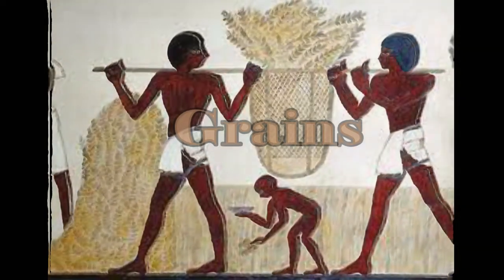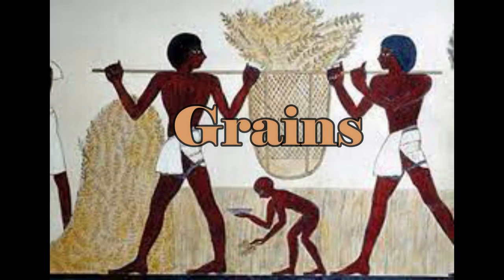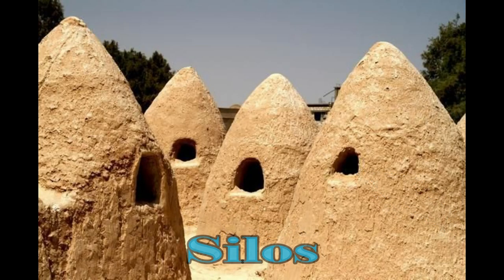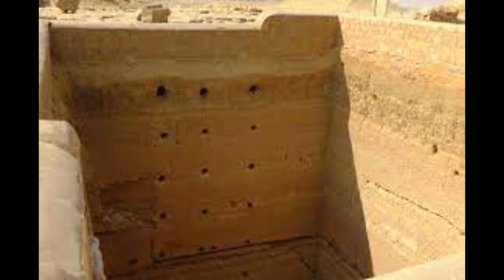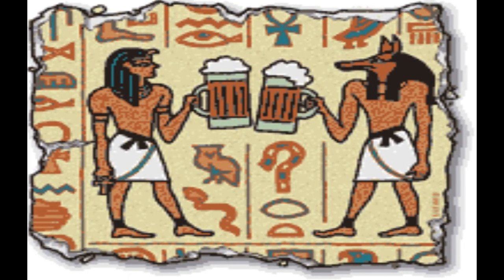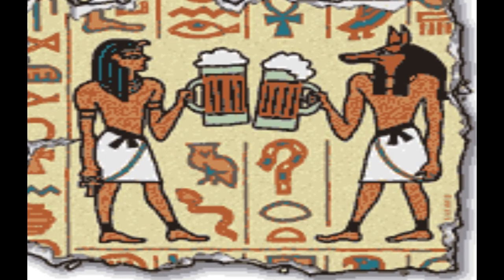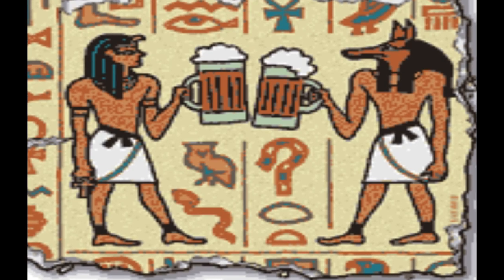As for other food products, grains were a major food source eaten by the Egyptians. Grains were stored in great silos, which were constructed to conserve the grains for a longer time. Grains were especially useful in the process of fermentation to create beer, which was a staple drink in ancient Egypt.